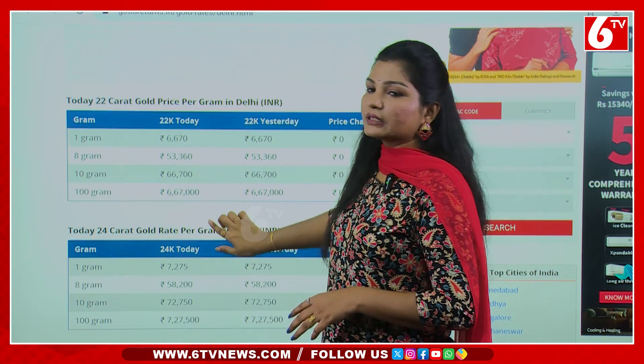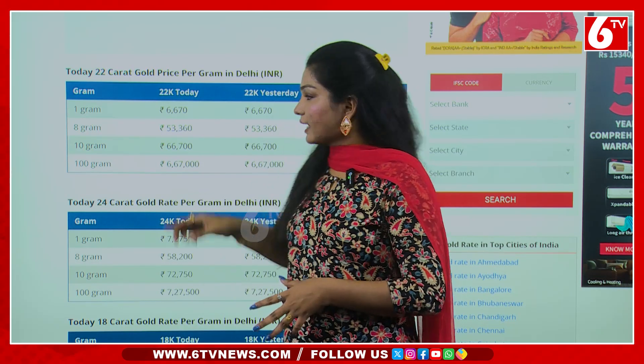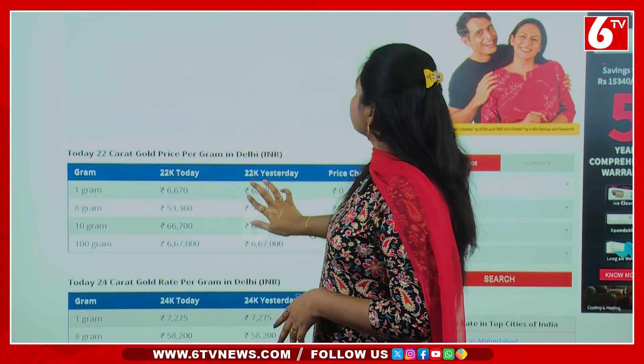You are higher than in Hyderabad, you are higher than in Delhi. You are higher than in Delhi. So the gold rate is constant.